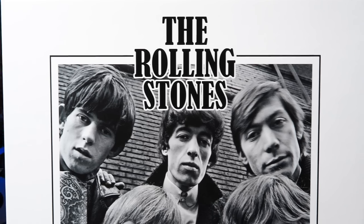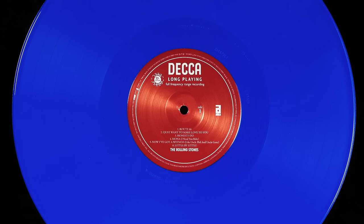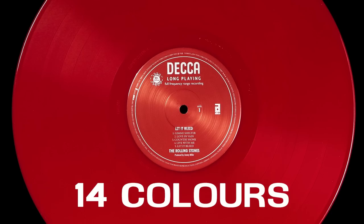Released on January the 20th, 2023, the Rolling Stones in Mono box set is back, and this time it looks as good as it sounds. This superb limited edition 16-album colored vinyl box set contains all of the studio recordings released by the Rolling Stones between 1963 and 1969. That's 186 tracks and 14 different colors. I'm Andrew from Parlogram, and welcome to our review of the Rolling Stones in Mono colored vinyl box set.